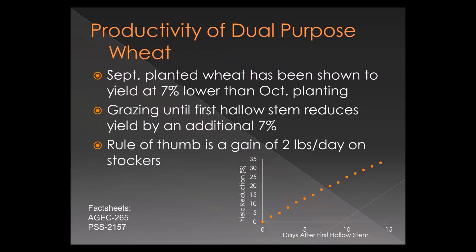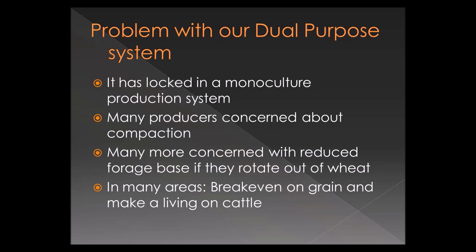That yield loss from early planting and grazing is something our ag economists have addressed well — they've developed products and tools to determine, based on beef prices, wheat prices, and costs, what the best scenario might be. I won't get into that here, but that information is available if you contact me.